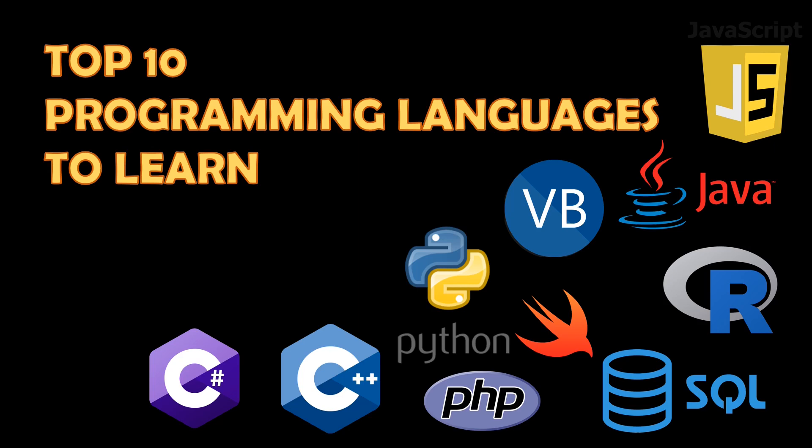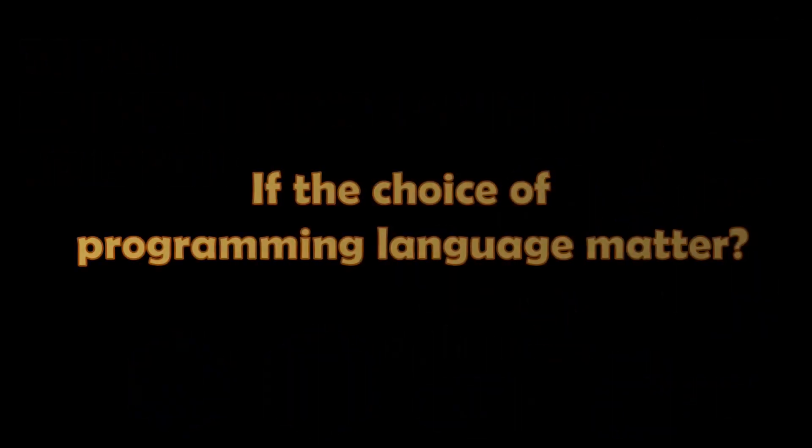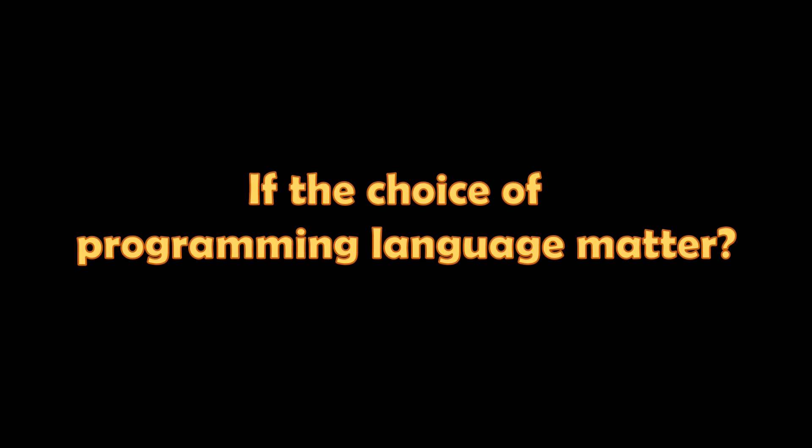Together we can have a look at the top 10 programming languages that one must learn today. My first question for you is: what do you think — is the choice of programming language important or not? The answer is that programming is actually a set of patterns that helps us instruct a machine effectively to solve a problem.